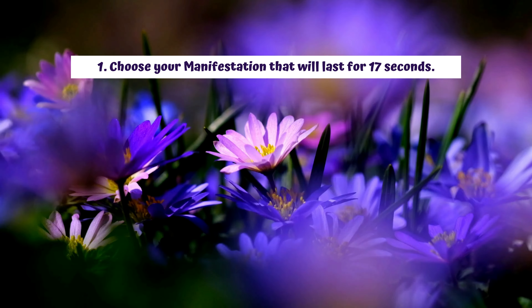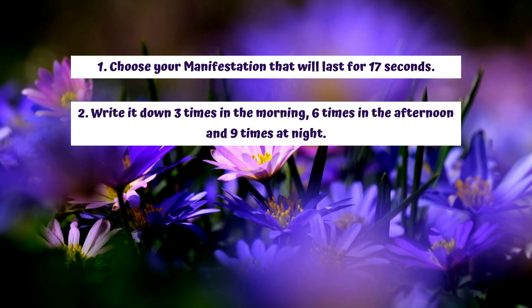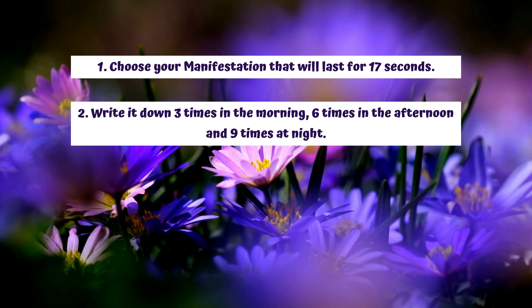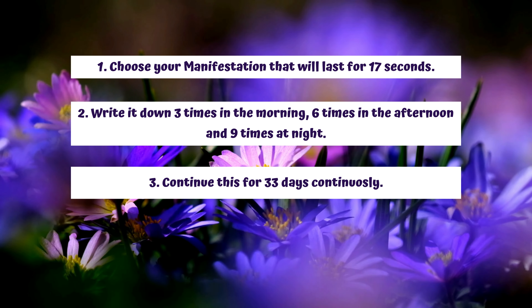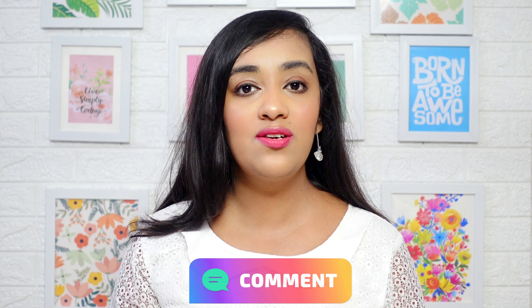A quick summary: choose your manifestation that will last 17 seconds. Write it three times in the morning, six times in the afternoon, and nine times before you go to sleep. Do this for the next 33 days continuously with all your faith and dedication. That's all about the 369 manifestation method. I'd love to see your feedback in the comments — let me know what you think and whether you want more videos on this topic.